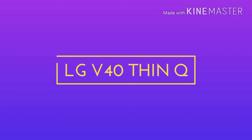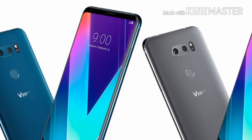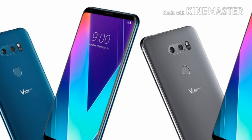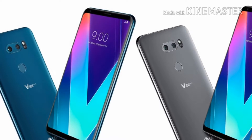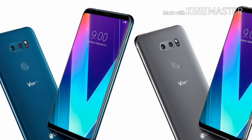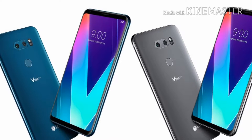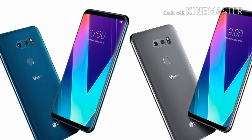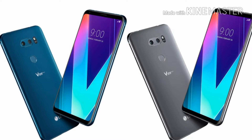Number four, we have the LG V40 ThinQ. The LG G7 has been announced and is coming soon to market, but there's been some talk about the LG V40 already. The only problem is there hasn't been much information about what this device will offer, so we don't have any details about it right now.